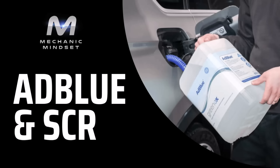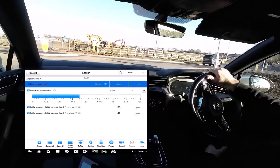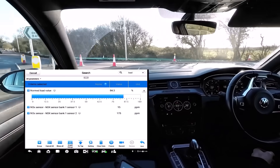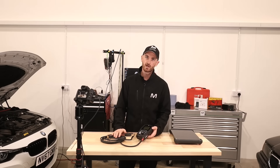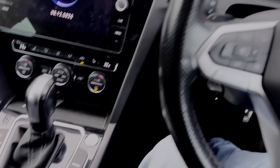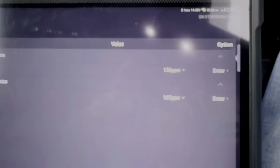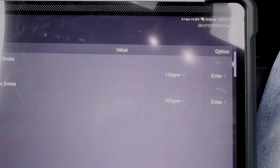Still sounds like a lot of money, however without this tool you cannot diagnose AdBlue faults accurately. We've got a whole course on this in the Mechanic Mindset Diagnostic Coach. We go out on the road and show you different values and different faults. We're now connected up to the vehicle, measuring NOx values. We've got after-SCR cap — what's coming out of the tailpipe — reading around 126 ppm.